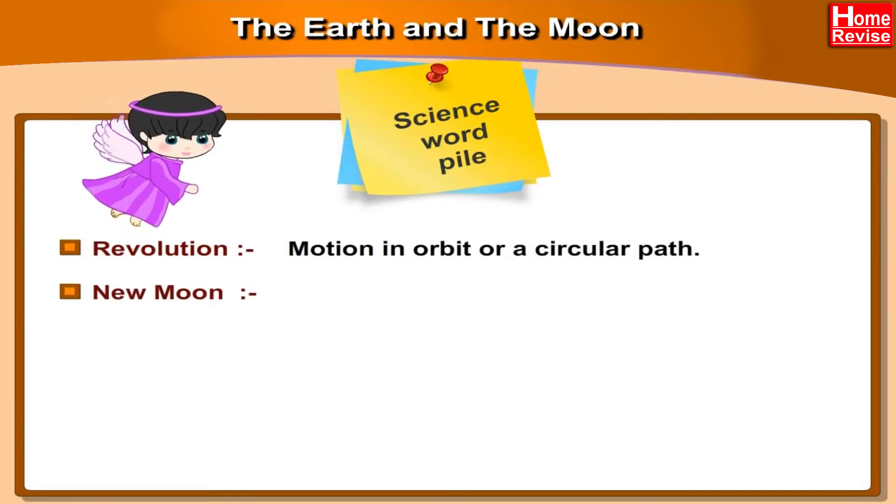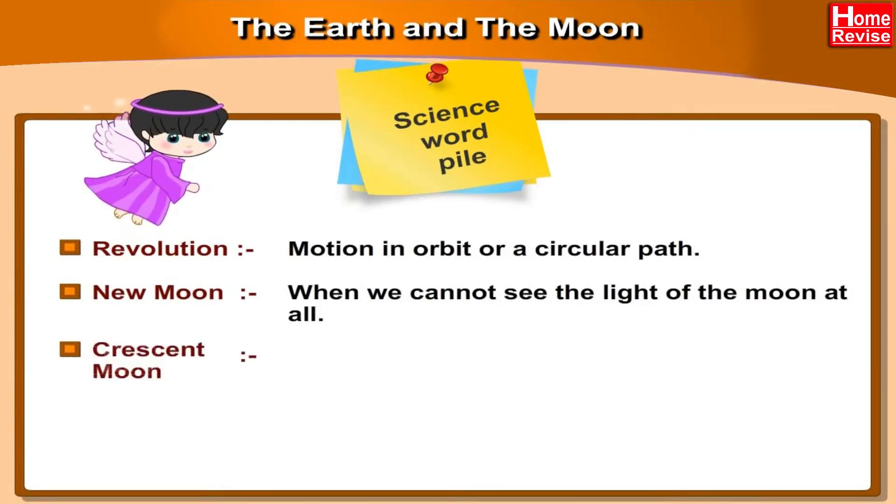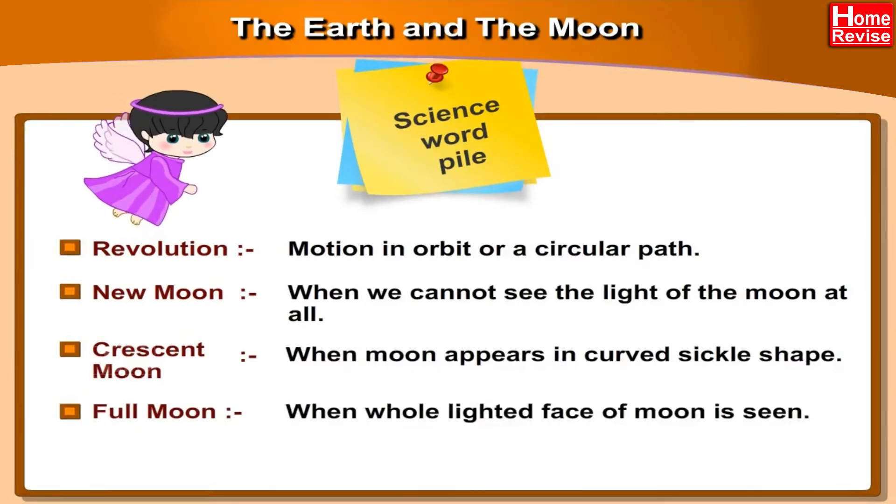New Moon: When we cannot see the light of the moon at all. Crescent Moon: When the moon appears in a curved, sickle shape. Full Moon: When the whole lighted face of the moon is seen.